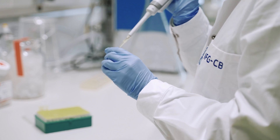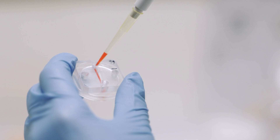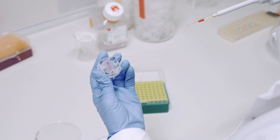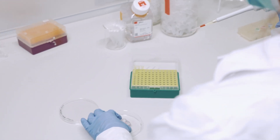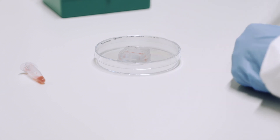Our organ-on-chip model consists of a porous microchannel which simulates the blood vessel, and it has a surrounding chamber where the relevant tissue can be placed. The special thing is that the cells can interact and communicate because of this porous membrane. Additionally, you can connect this organ-on-chip to a microfluidic system so that the blood flow is simulated.